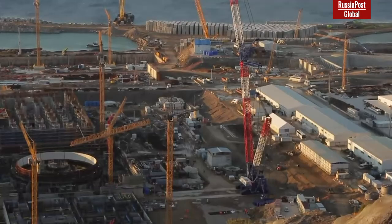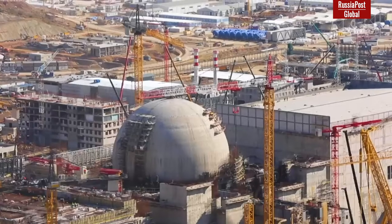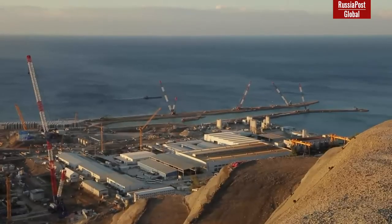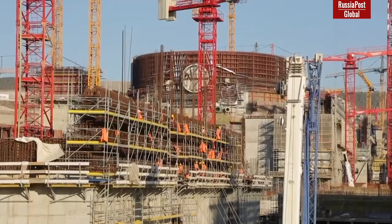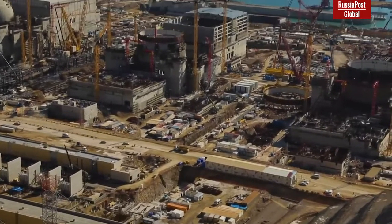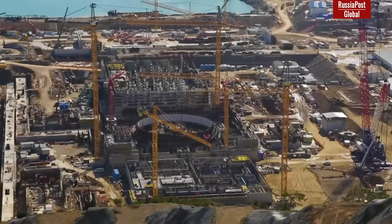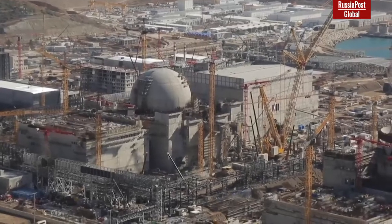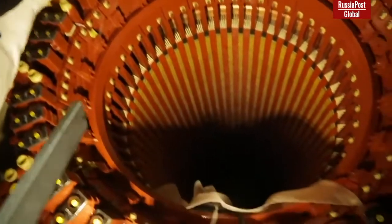In more great news, Turkey gave Rosatom the construction of the second NPP, Sinop, and Western lobbyists once again missed the mark. Turkey may become one of the major exporters of energy resources in the near future, evidenced by its plans to build nuclear power plants with Russian specialists. Turkey is one of the countries where energy consumption is increasing every year, while the state is striving to reduce its dependence on imported gas and coal. In 2024, the first unit of the Akuyu nuclear power plant, under construction by Rosatom since 2018, will start operating. Turkey then gave the second large-scale Sinop NPP construction project to the same company.